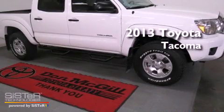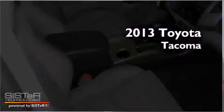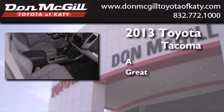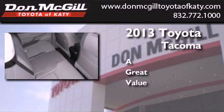This is a brand new 2013 Toyota Tacoma. All of the following features are included: air conditioning, full power accessories, a CD player, and traction control.